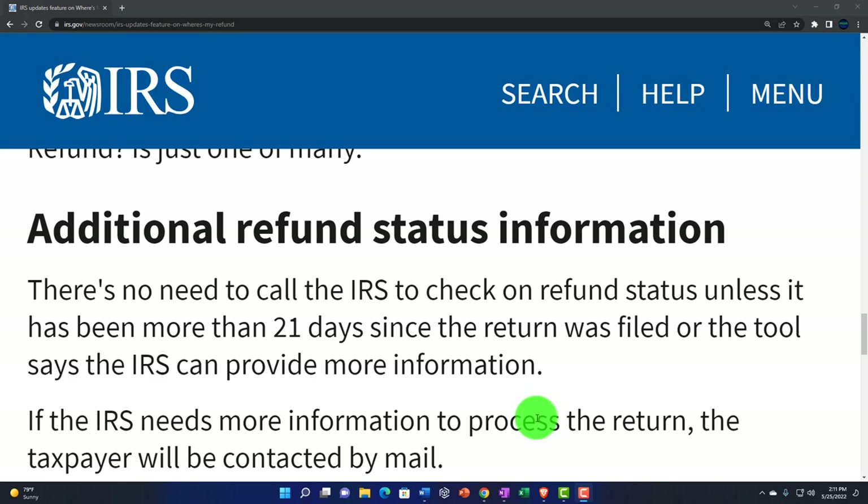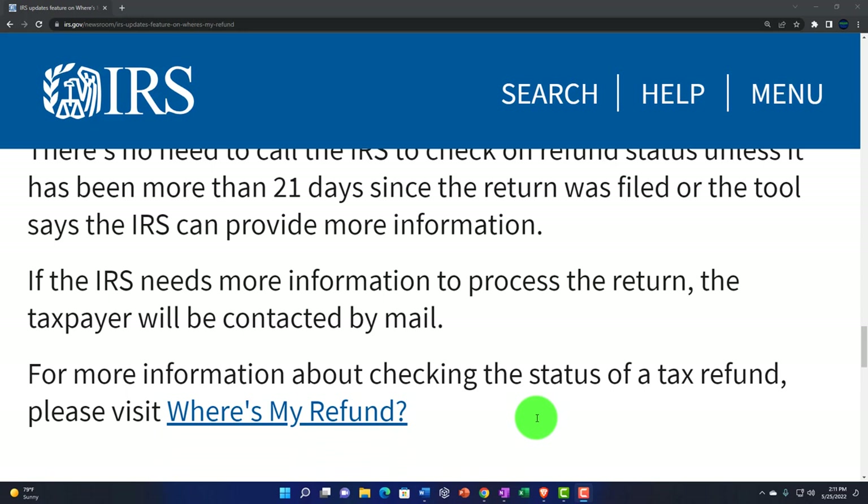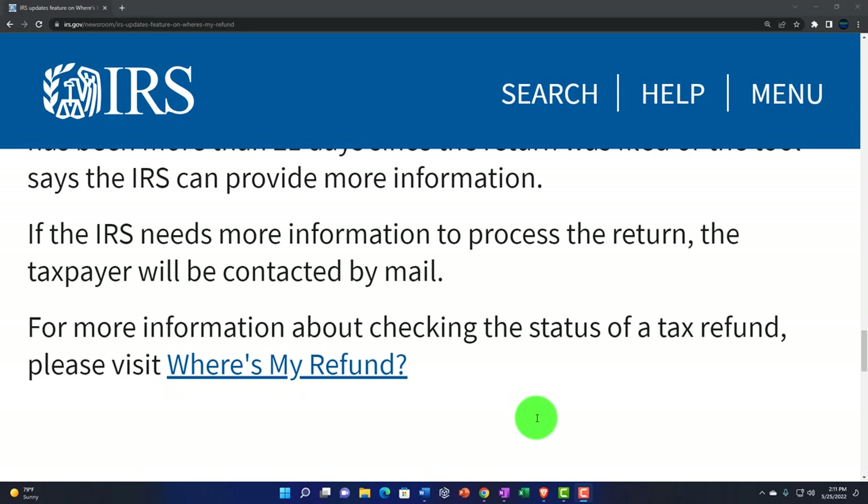There's no need to call the IRS to check on refund status unless it has been more than 21 days since the return was filed, or the tool says the IRS can provide more information. If the IRS needs more information to process the return, the taxpayer will be contacted by mail. So for more information about checking the status of a tax refund, please visit Where's My Refund — there's a link to that tool and links to everything else mentioned in the description.